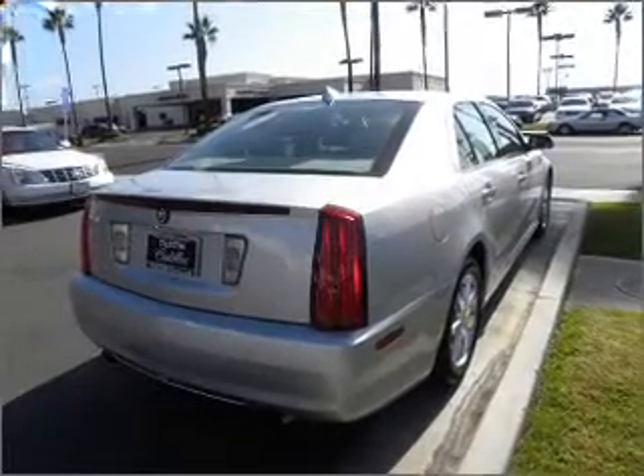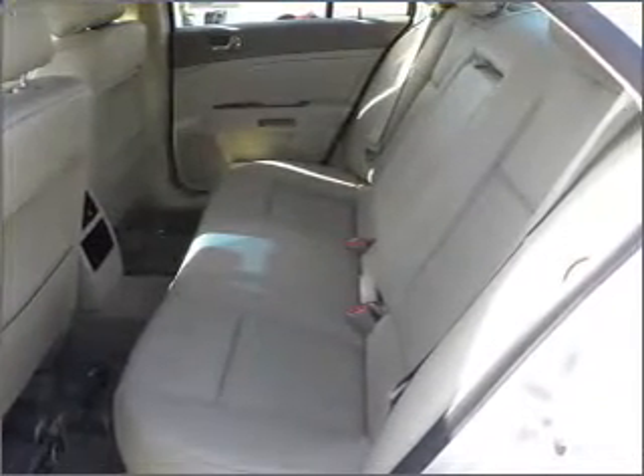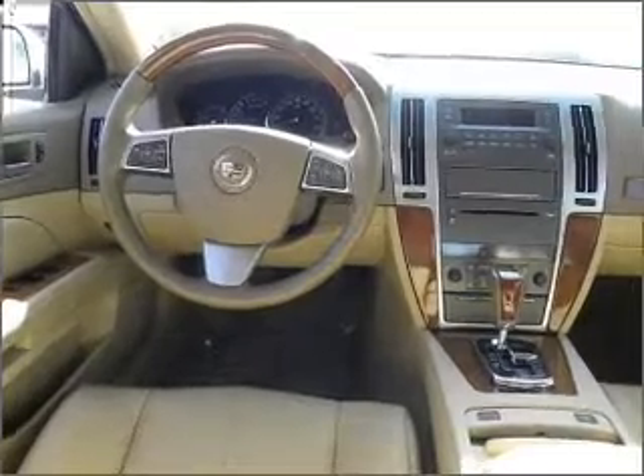With a reliable six-cylinder engine that responds smoothly to its automatic transmission, treat yourself to a premium sound system. Enjoy the flexibility of multi-zone temperature controls.